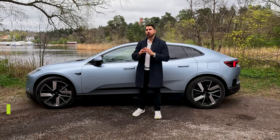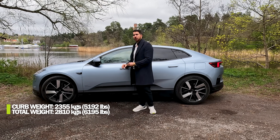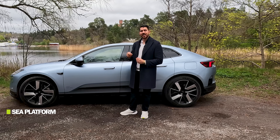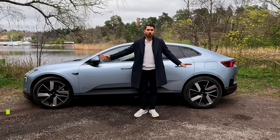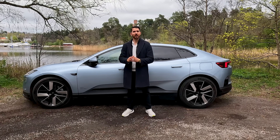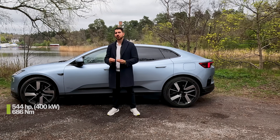It is an SUV coupe measuring 4.8 meters in length with a wheelbase of 2.8 meters, and it weighs 2.35 tons. This specific car is the Polestar 4 long-range all-wheel drive, also equipped with the plus and pilot package. It's built on the SEA platform, exactly the same as the Zeeker 001. It's all-wheel drive with two permanent magnet synchronous motors, one at the front and one at the back, both delivering 200 kilowatts with a combined output of 400 kilowatts or 544 horsepower, and 686 newton meters of torque.